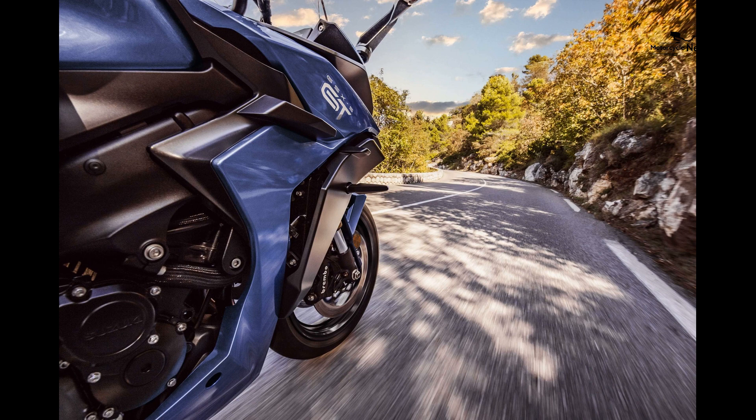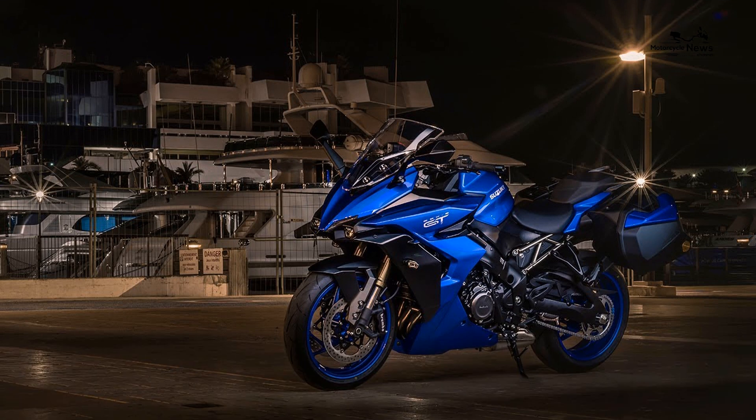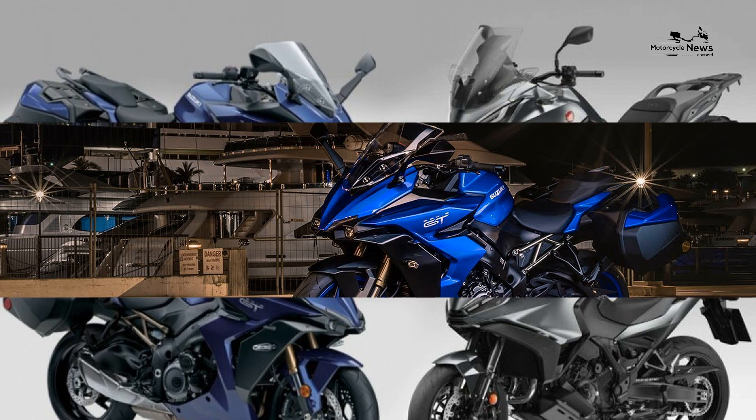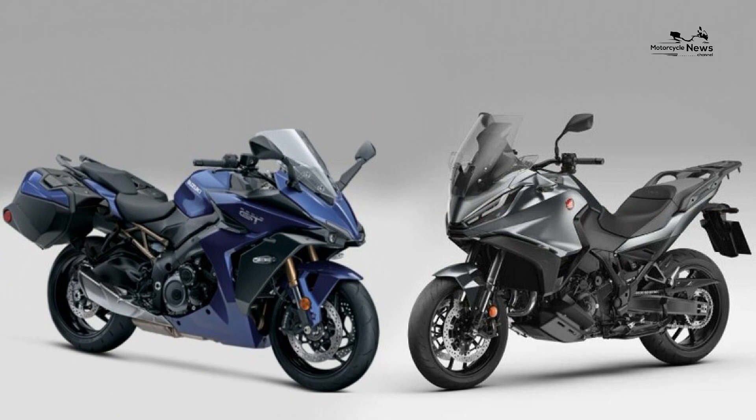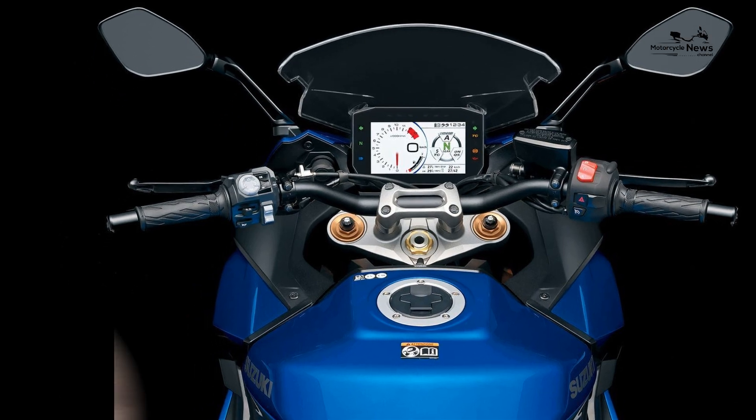Reliability and Build Quality: The GSX-S1000 GT's build quality and attention to detail are excellent as new. MCN's online owner reviews for the GSX-S1000 and GSX-S1000F models — the same basic bike as the GT — are gushing with nothing but nice things to say about reliability, but they report paint can be thin in places and you'll need to keep an eye on the fasteners in winter.